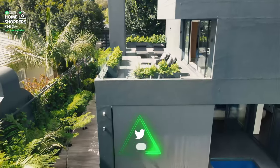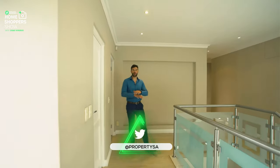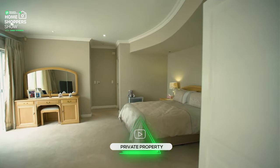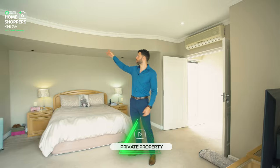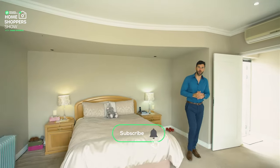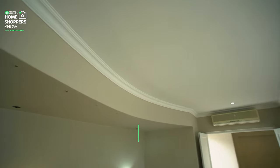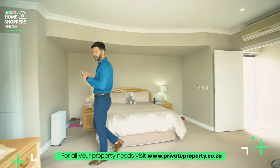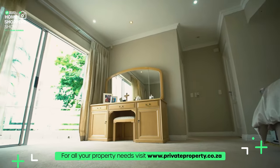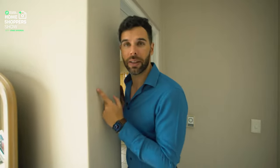Now it's time for the crème de la crème — the master suite — and again it follows the theme of double doors opening outward. We've got a really cool stepped ceiling with recessed lighting, making it a feature wall, but this time that wall happens to be on the ceiling. Beautiful lighting recessed into the ceiling as well. Just over to the side you've got a walk-in closet, your very own ensuite toilet, and sliding glass doors that lead out onto your balcony.